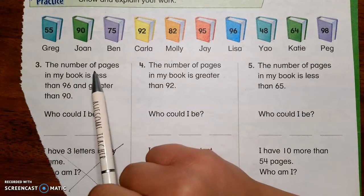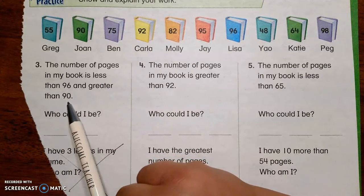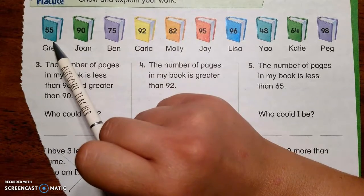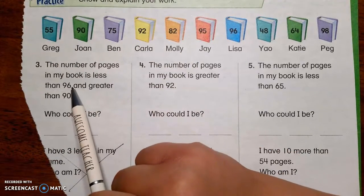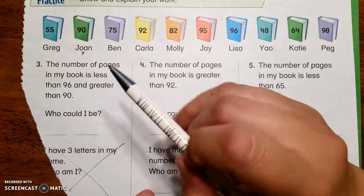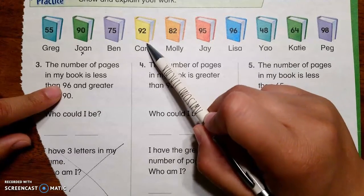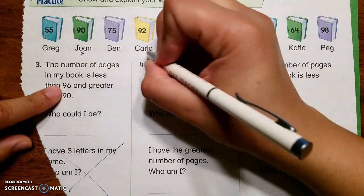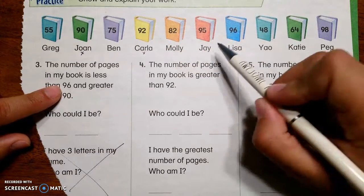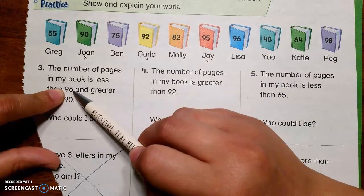Let's start with number three. The number of pages in my book is less than 96 and greater than 90. So we have to look for a book that's between 90 and 96. 55? Can't be 55 — it's not between 90 and 96. 90? Maybe — I'm going to put a little mark here for maybe. Could it be 75? No, it's too small. Could it be 92? It could — I'm going to put a little mark here. Could it be 82? No. Could it be 95? Yes, it could, because it's between 90 and 96.